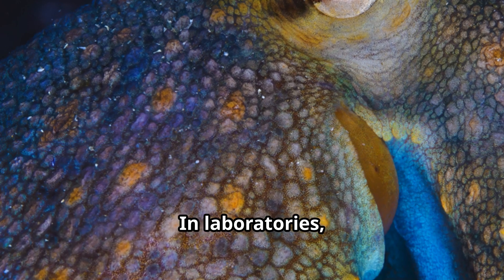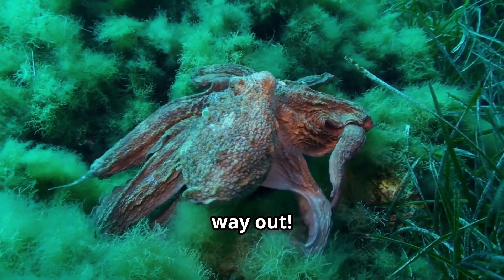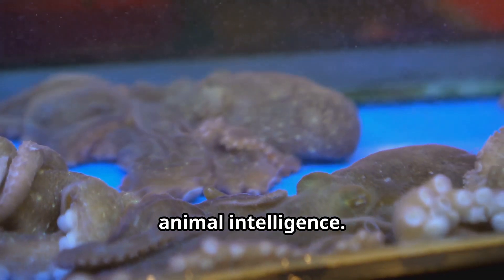They can remember solutions to problems and apply them to new situations, which shows they can learn just like we do. In laboratories, octopuses have been taught to distinguish between different shapes and patterns, and they can navigate mazes and remember the way out. Their ability to learn makes octopuses perfect subjects for educational videos for kids who want to understand more about animal intelligence.